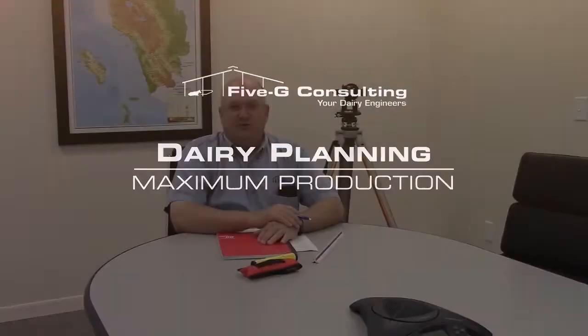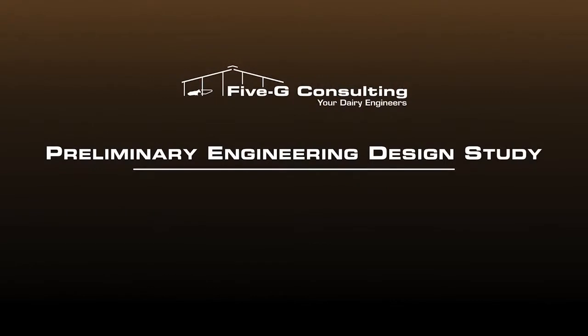Hello, I'm Ted Gribble, an agricultural engineer at 5G Consulting. I would like to talk to you about a preliminary engineering design study. We normally call that a PEDS. A PEDS is basically our service where we start on virtually every new facility we design.